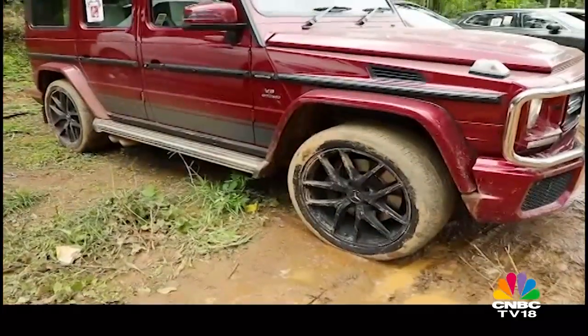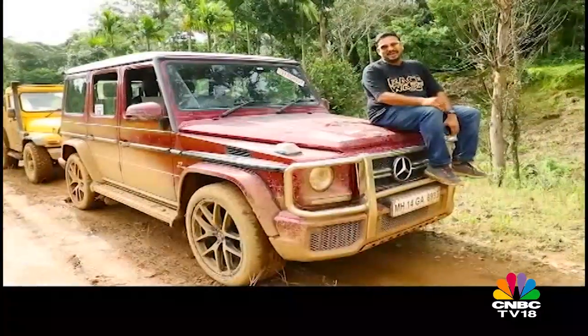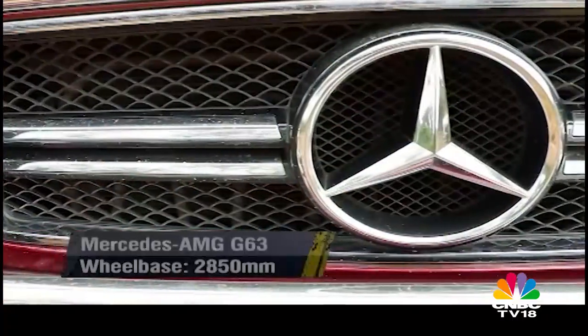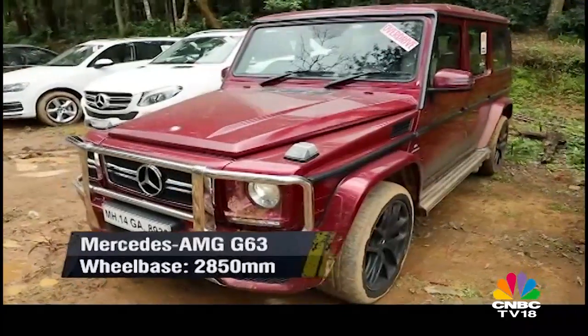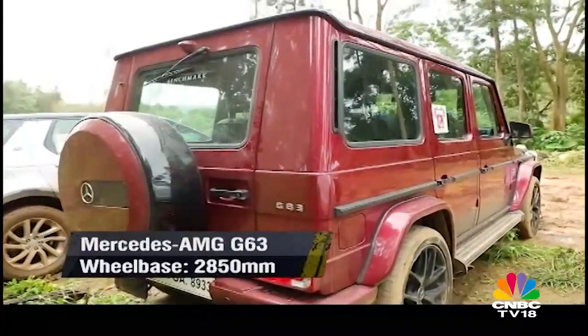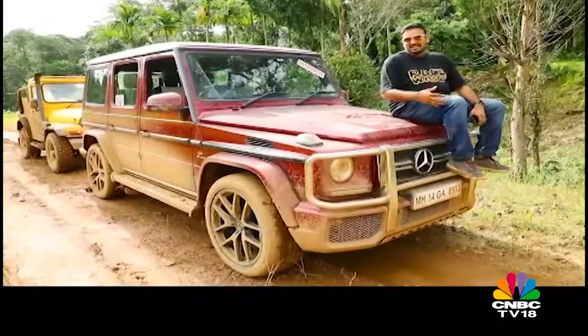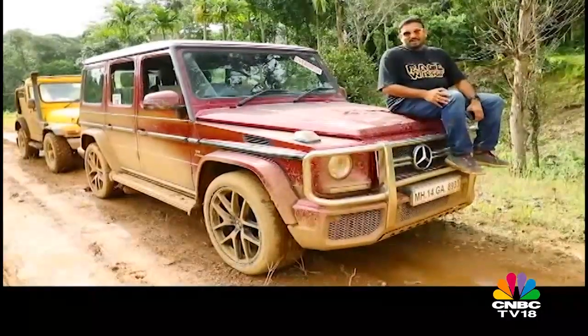Next up is the Geländewagen, the G63 AMG. I know there's a new one out there but this is still the old one — what difference does it make? They're always going to stick to that iconic shape and that is the whole charm of this design. That iconic old-school shape with all new-age ornamentation. Just looks gorgeous, it has that imposing stance, you just cannot ignore this car. No wonder it's the highest selling model for AMG.